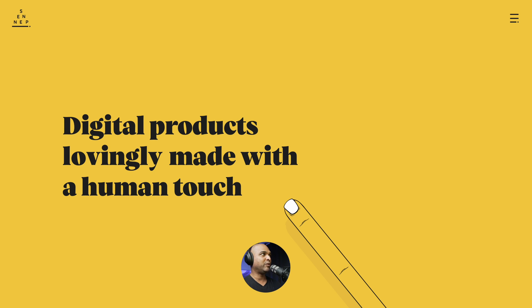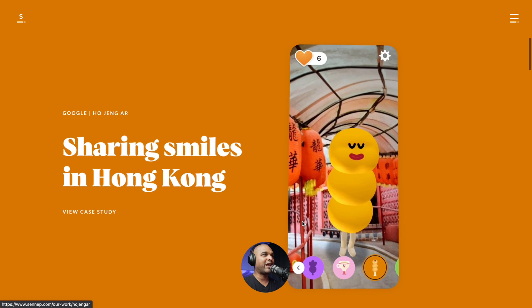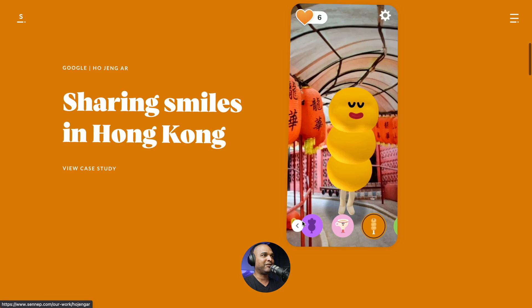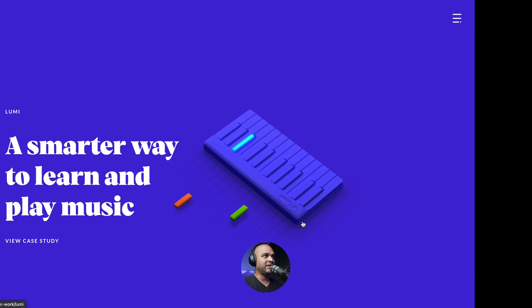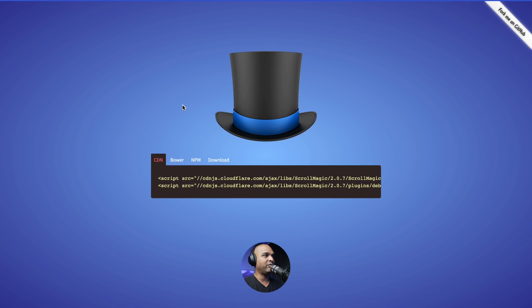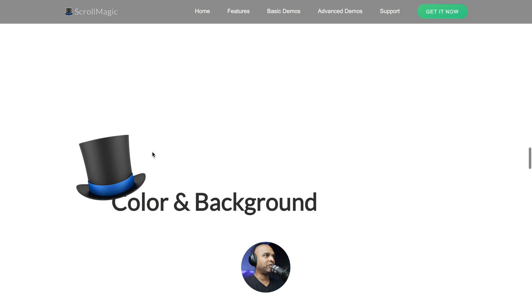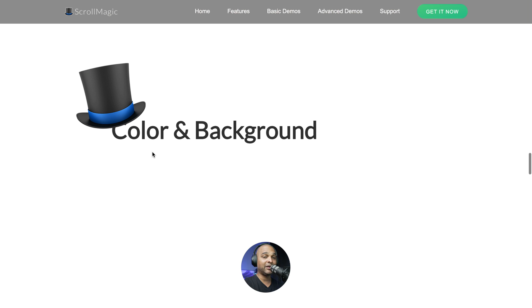The first website we're going to review is called Cenep. Look at this finger because you're going to see it again in this video. Let's start scrolling, and right off the bat, I love that color shift. You can do this with a script called ScrollMagic — scrollmagic.io. As you scroll, you can change the color. You can totally do this.